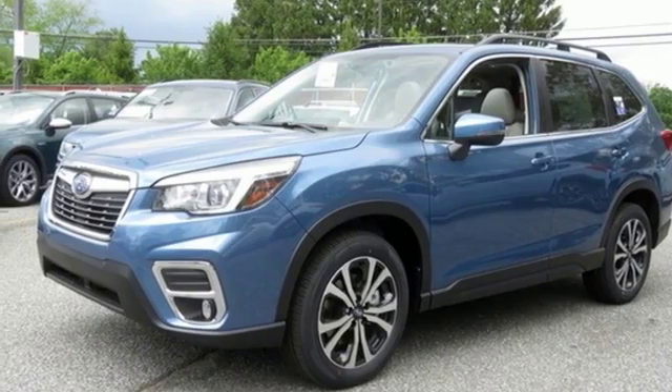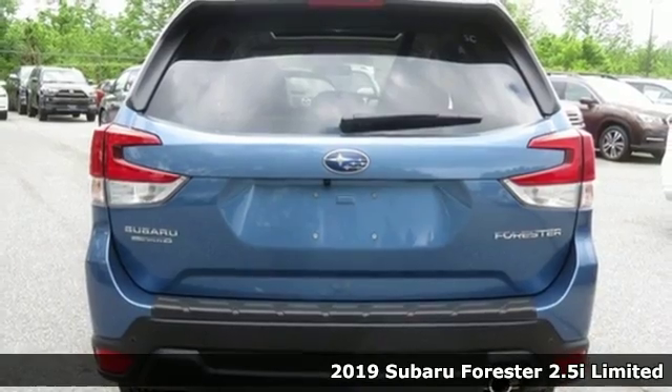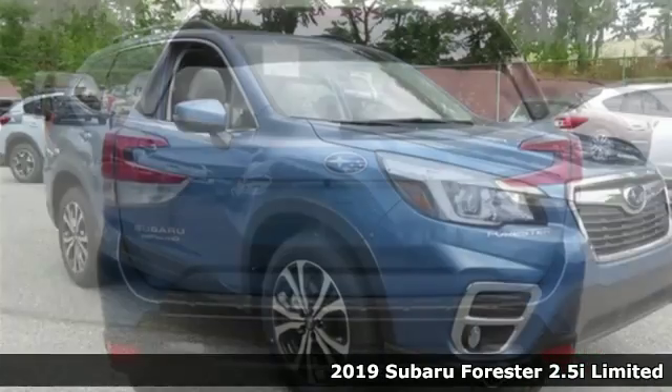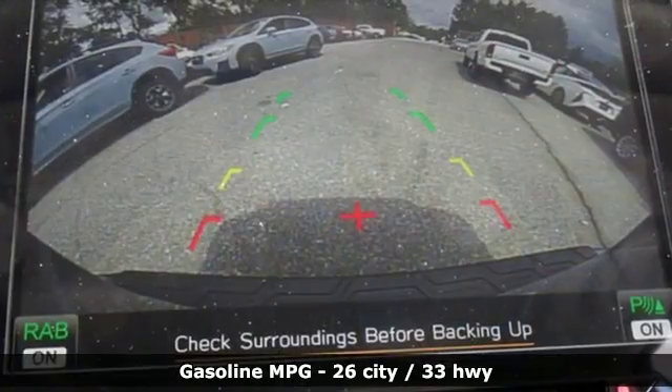It's a new 2019 Subaru Forester. Live up to your potential — the potential to experience things great and small in a Forester. Plus it offers an exciting list of features.